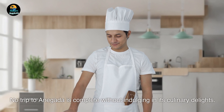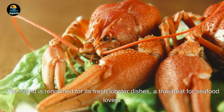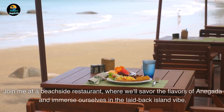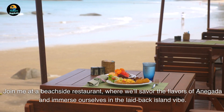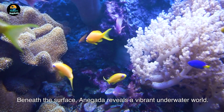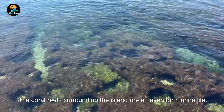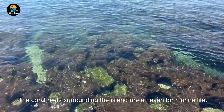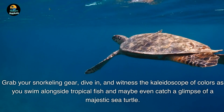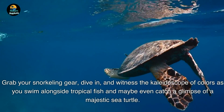No trip to Anegada is complete without indulging in its culinary delights. The island is renowned for its fresh lobster dishes, a true treat for seafood lovers. Join me at a beachside restaurant where we'll savor the flavors and immerse ourselves in the laid-back island vibe. Beneath the surface, Anegada reveals a vibrant underwater world — the coral reefs surrounding the island are a haven for marine life. Grab your snorkeling gear, dive in, and witness the kaleidoscope of colors as you swim alongside tropical fish and maybe even catch a glimpse of a majestic sea turtle.